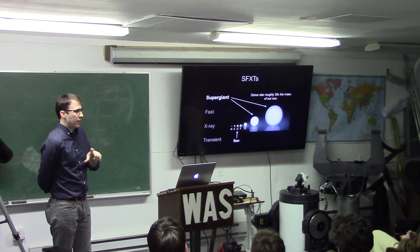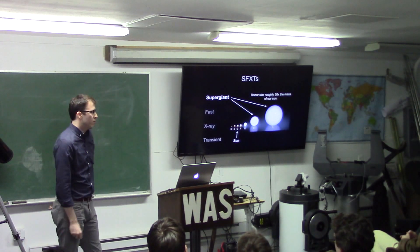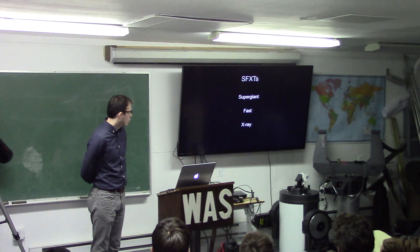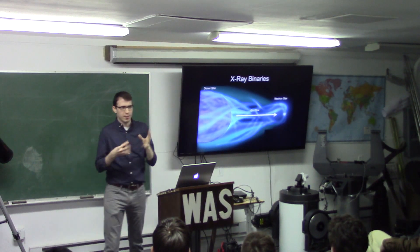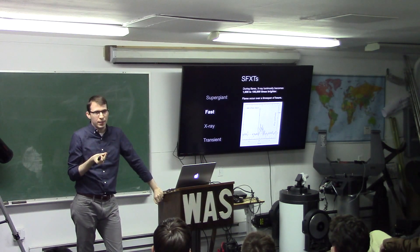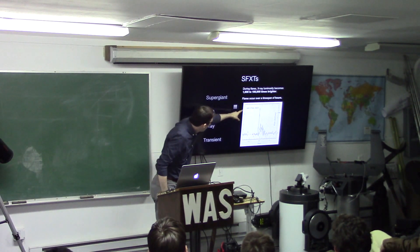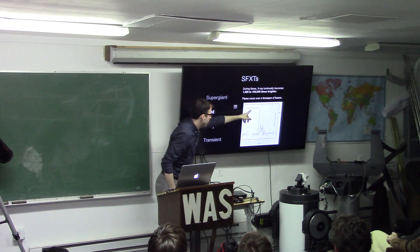The term 'supergiant' refers to the donor star — they're usually O or B type stars, roughly 30 times the mass of our sun, much more immense, hotter, brighter, and on the bluish end of the spectrum. 'Fast' has a lot buried in it. In these SFXT systems, the brightness of the neutron star changes so dramatically — anywhere from a thousand to a hundred thousand times brighter — unlike anything we've ever seen before.